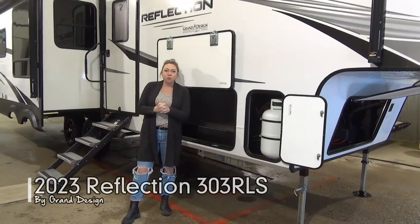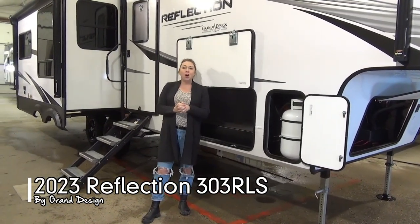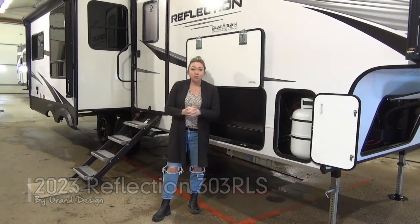Hello folks, Tamara here with Miner's Leisure World. Today I'm going to walk you through the 2023 Reflection 303 RLS — RL standing for rear living — probably one of the more popular layouts for our couples.